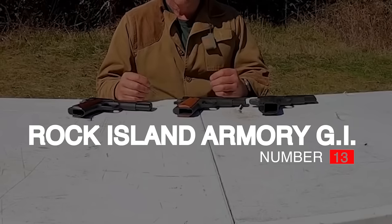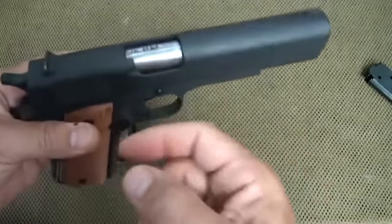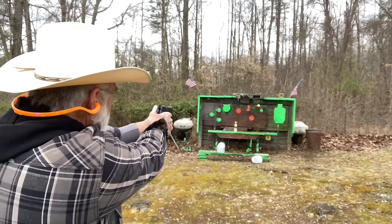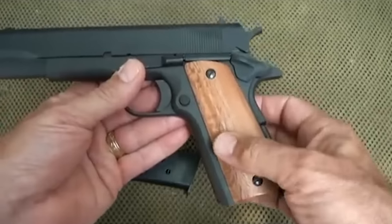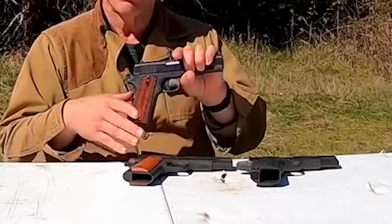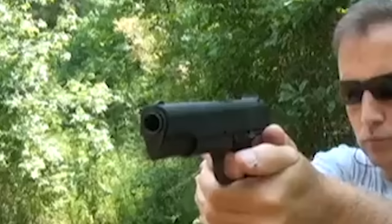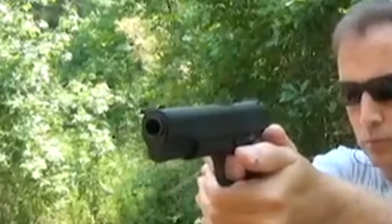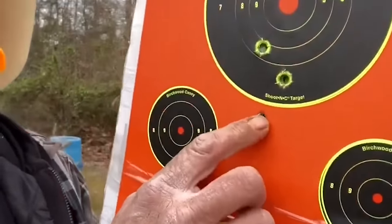Number 13: Rock Island Armory GI, $400. The Rock Island Armory GI 1911 is a bare-bones 1911 designed to mimic the 1911s of the first couple of World Wars, with a barrel length of 5.15 inches, a weight of 2.47 pounds, and a height of 5.5 inches. It is great for those who like old-school cool and want to customize the gun to their exact needs.